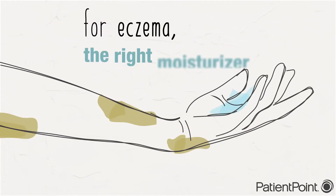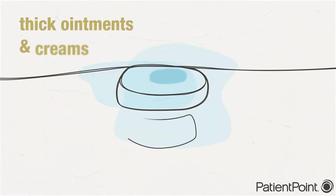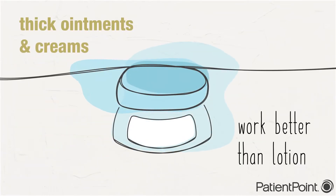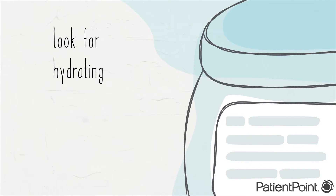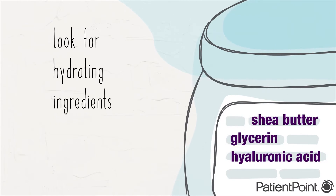If you have eczema, the right moisturizer can make a big difference. Thick ointments and creams work better than lotion. Look for hydrating ingredients like shea butter, glycerin, or hyaluronic acid.